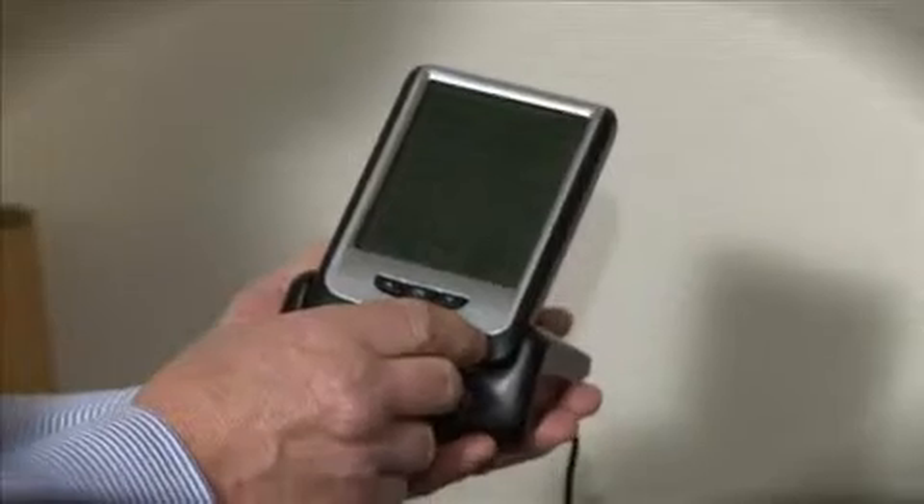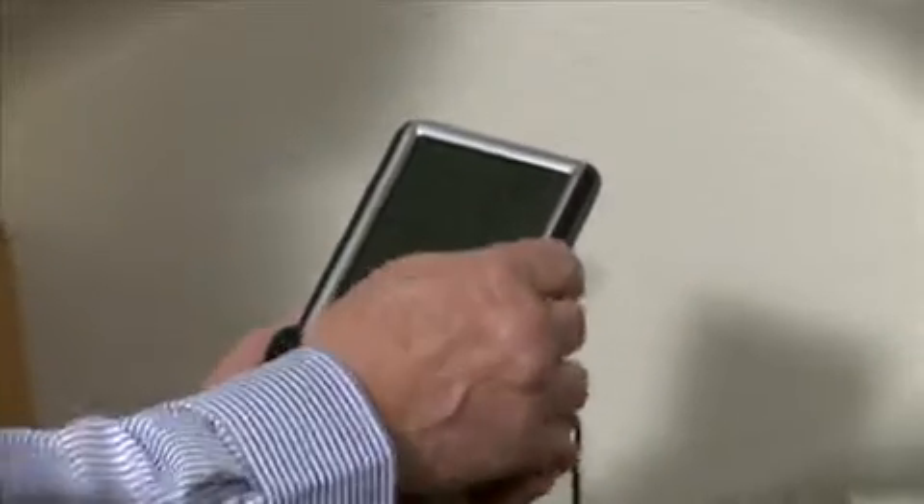We have ours on our kitchen counter, and that way we can view it all the time because the kitchen is very much used. It's amazing how much an oven will draw, or a dryer, or even your hot water heater when it kicks on — but you will know it just by how much that reading jumps up.